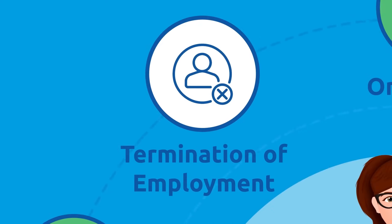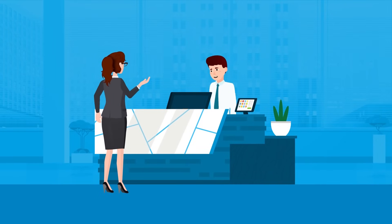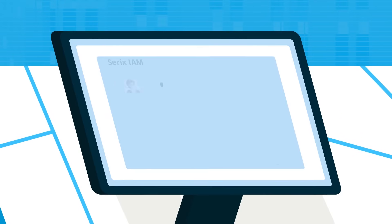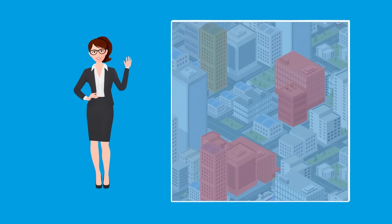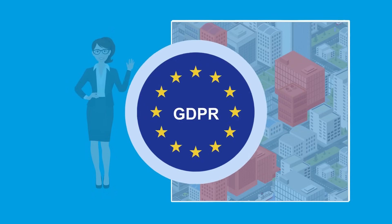When the day comes for Alice to end her employment, Cerex IAM ensures that the process is as smooth as her first day. All her accesses are terminated, a list of items to be returned is created, and her personal data is anonymized in accordance with GDPR.